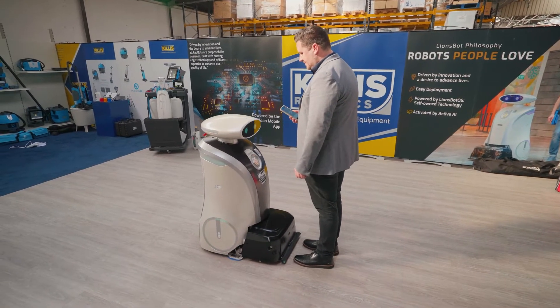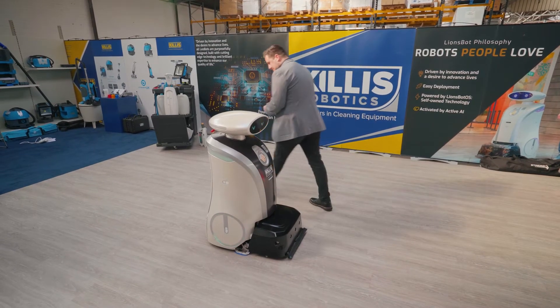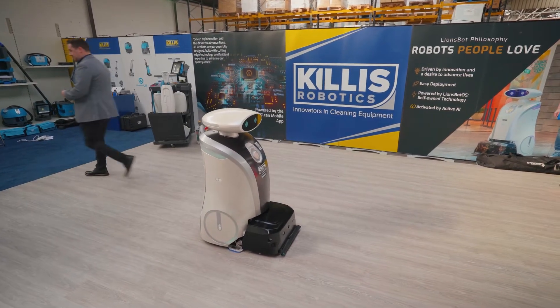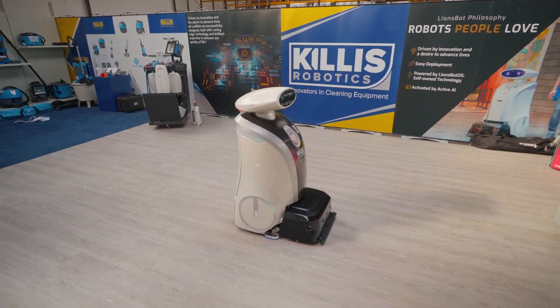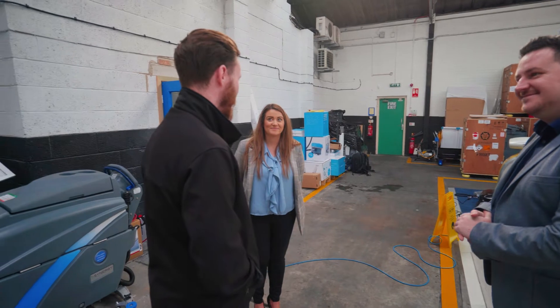Alex detects an obstruction: 'Sorry, but you're in my way — could you please move?' And then: 'Thank you.' Great machines — I've really looked forward to seeing them in action.